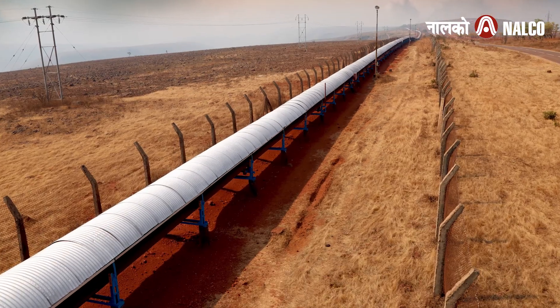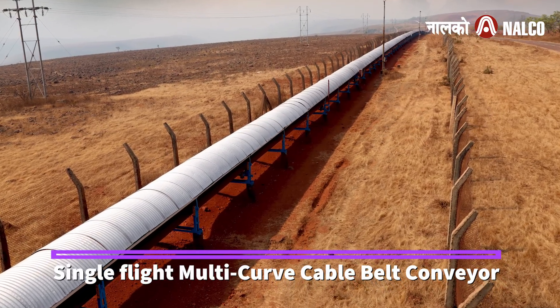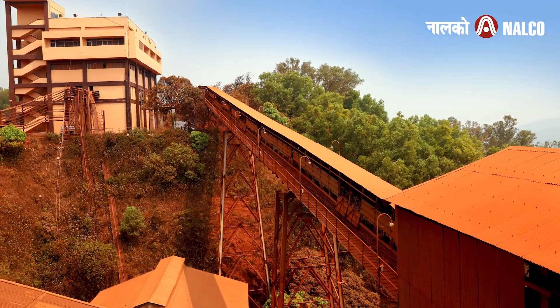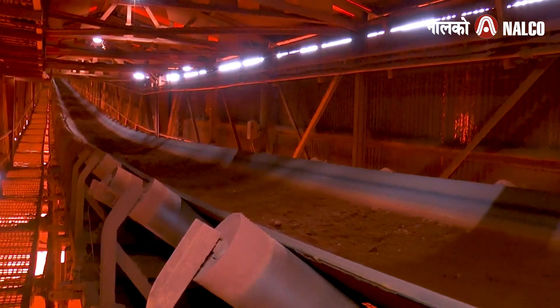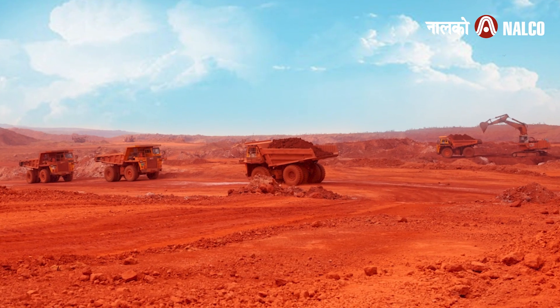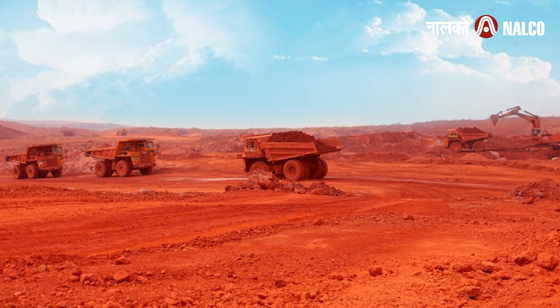One of India's longest overland single-flight multi-curve cable belt conveyor systems at the National Aluminium Company Ltd (Nalco), Panch Patmali Mines, is used to transport bauxite through challenging terrains, reflecting a blend of modern technology with sustainable practices.